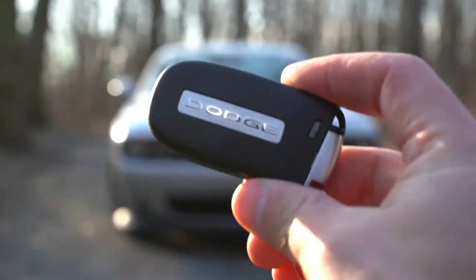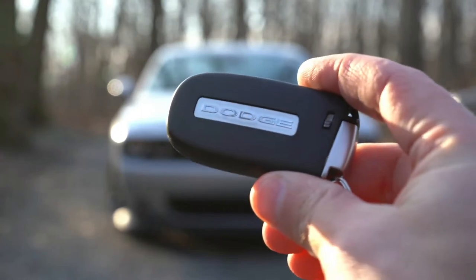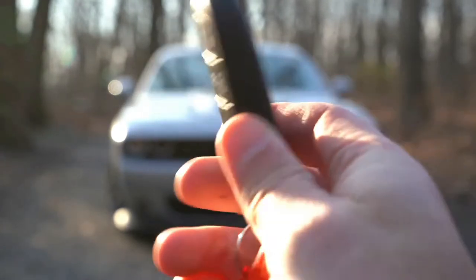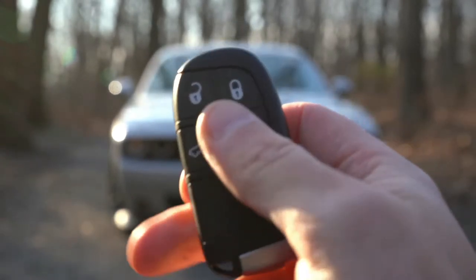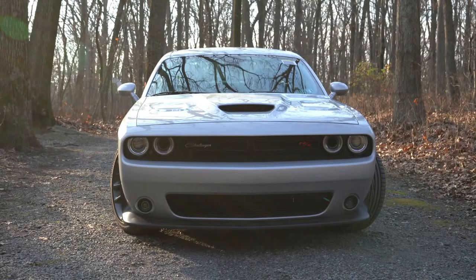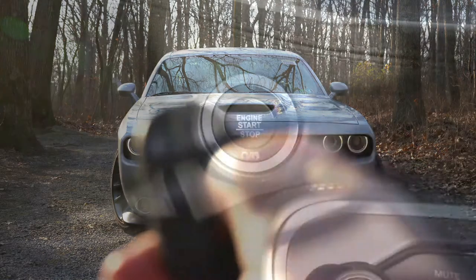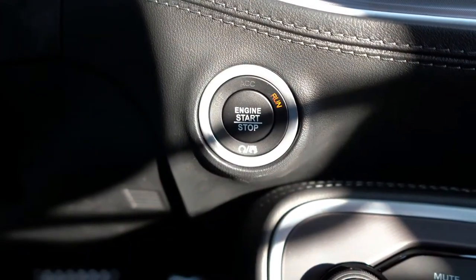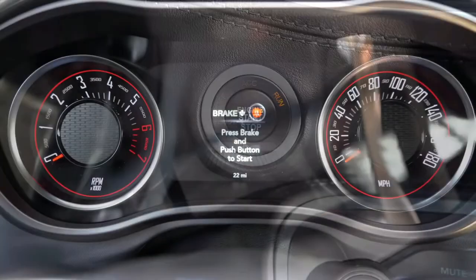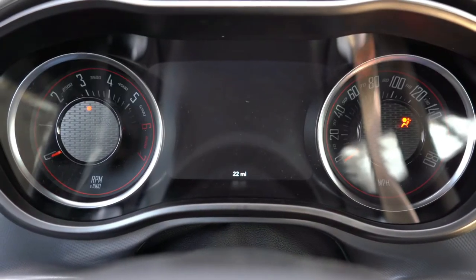The key fob has the Dodge logo on one side; flip it over for lock, unlock, the rear hatch button, and a remote start. It's all push-button start with keyless entry as standard. Simply put your foot on the brake and press the engine start button located just by the driver's right knee.